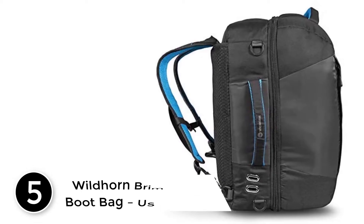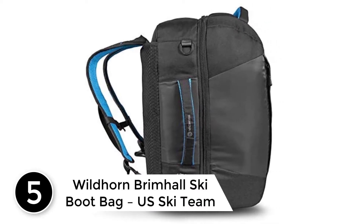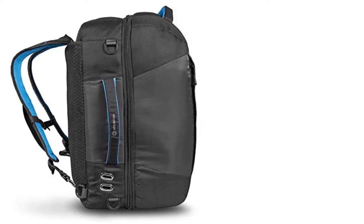Starting at number 5: the Wildhorn Brimhall Ski Boot Bag, US Ski Team Official Supplier. The materials used to make it are rated Performance 1, starting with zippers and hardware.